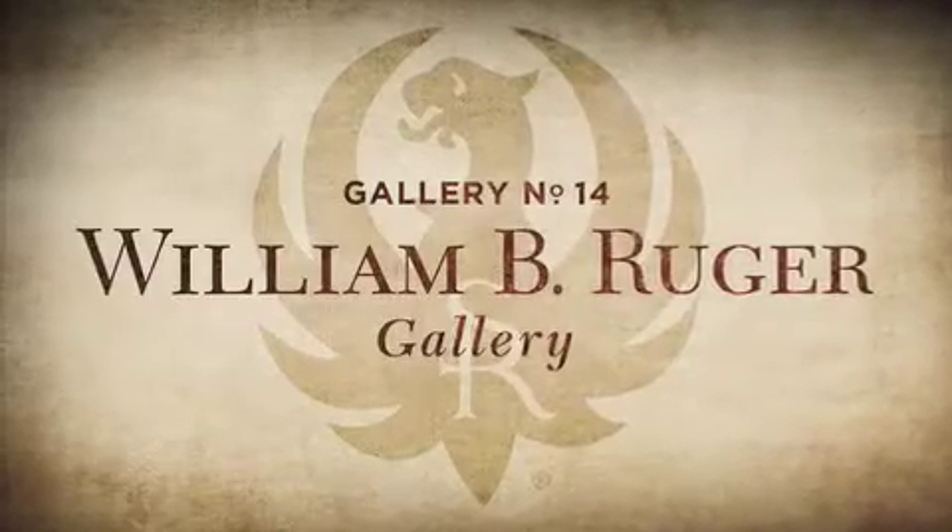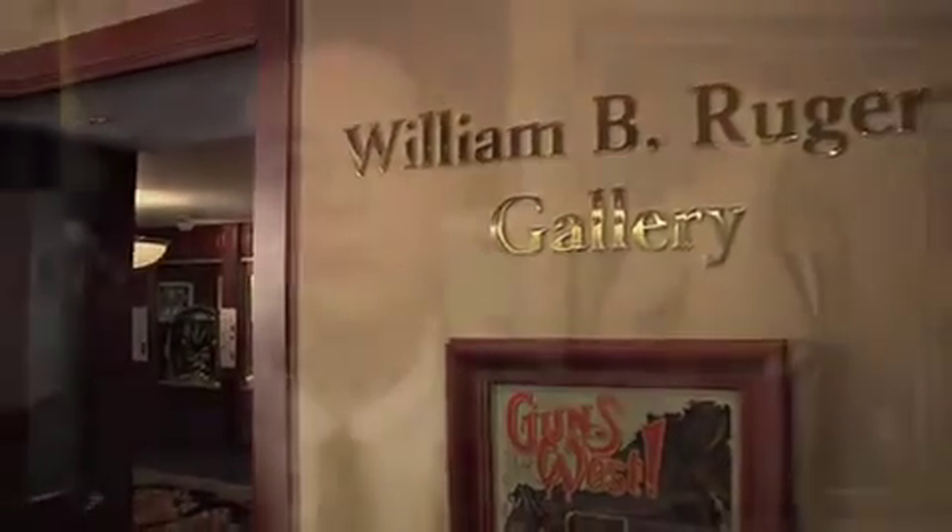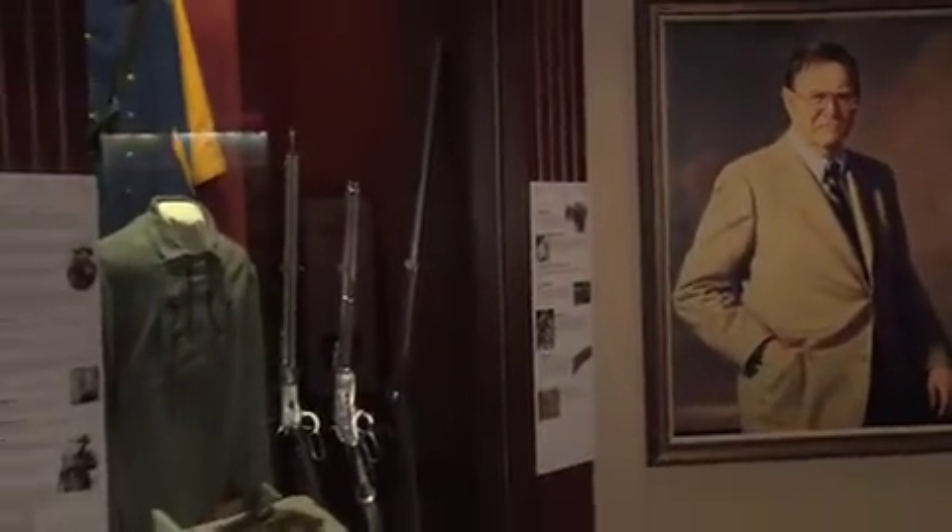This is the William B. Ruger Gallery of the National Firearms Museum. It is our changing or temporary exhibit gallery. Ever since the museum's reopening in 1998, we've been very fortunate to bring the viewing public a number of different exhibits that we've put on display here for about a year or a year and a half at a time.